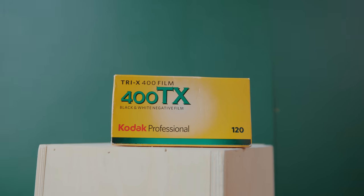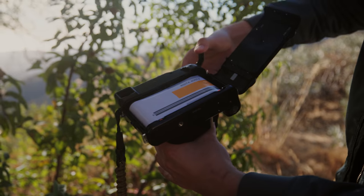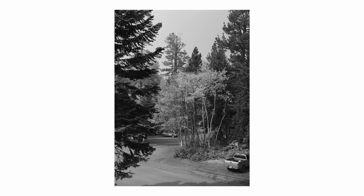First and foremost, we're going to be talking about my favorite film stock that I've been using lately, and this is Kodak Tri-X 400. This is a black and white film stock, and I've really only been shooting it on medium format — the 120 format. I've been using it mainly for portrait photography, and I really love how the scans are coming out using this film.